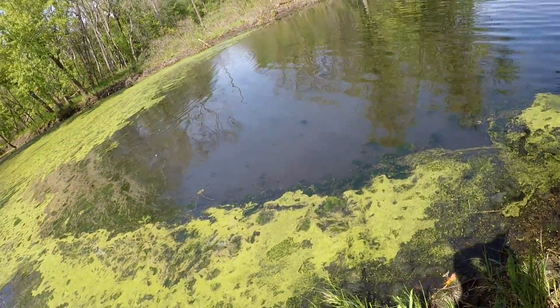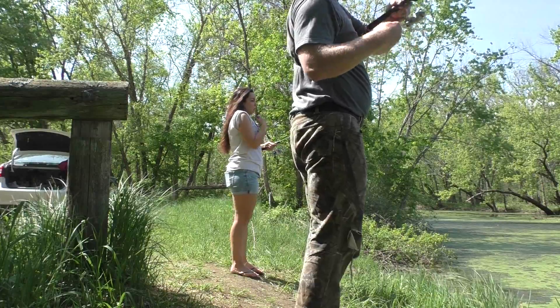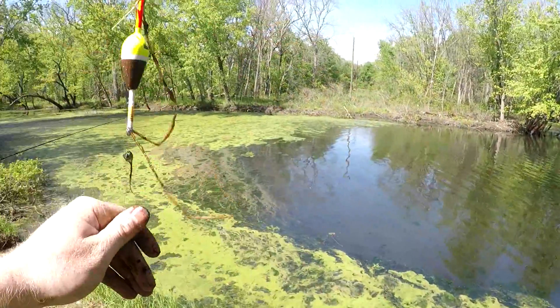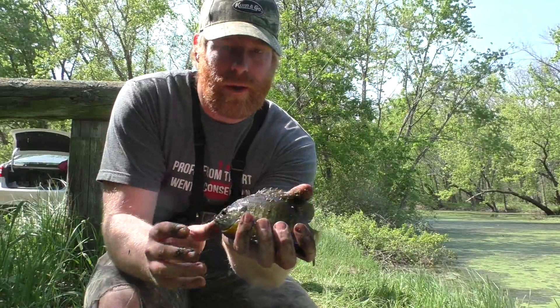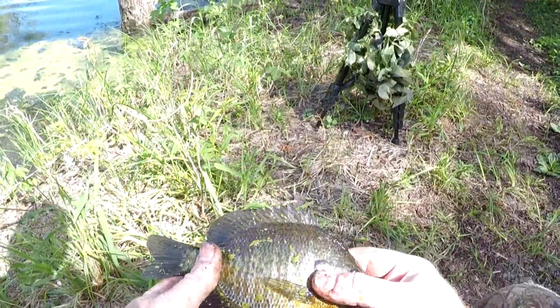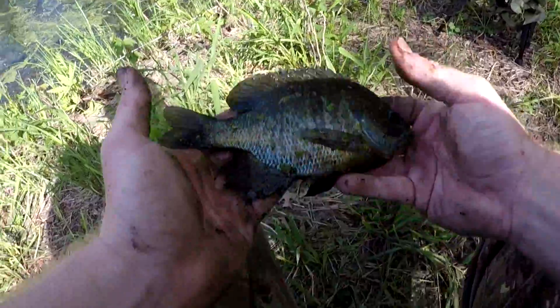I thought it might be a crappie but that's a gill. Probably the best gill of the day. Best gill of the day right there. Beautiful gill. Little colors on him. We'll get this one back. So much fun.